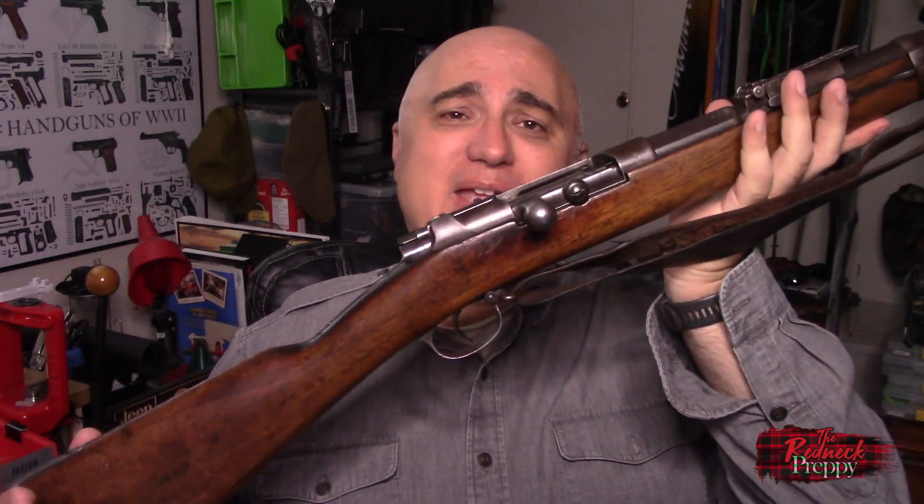Hey there, rednecks, preppies, redneck preppies — it's me, the Redneck Preppy. How you doing today? In the latest episode of the 'A Short and Convoluted History' series, we're going to take a look at Germany's ill-fated Infanterie Gewehr M18 71/84, or Gewehr 71/84 if you prefer. As always, these episodes are meant to be a brief introduction to the subject matter, not an exhaustive exploration.